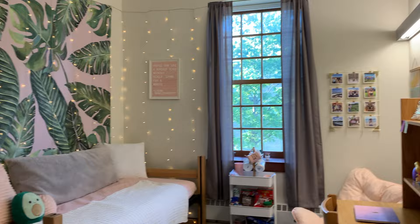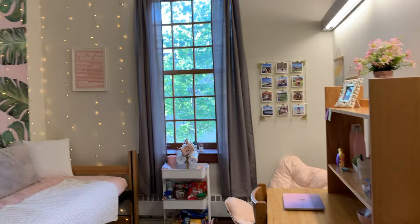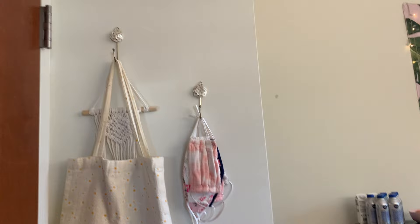Hi, welcome to my room. This is what you see when you first walk in. I live in a two-room double which normally holds two people, but because of COVID I have the entire thing to myself, which is super nice.